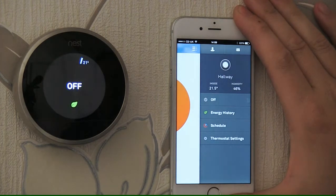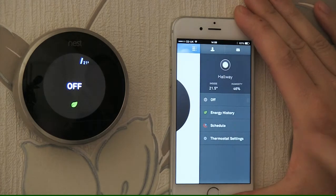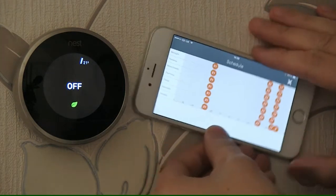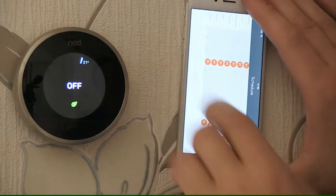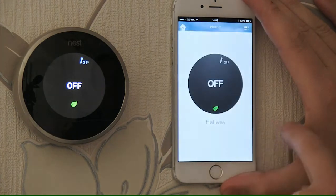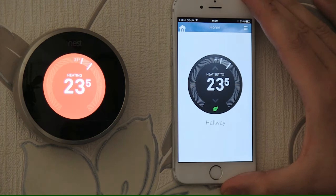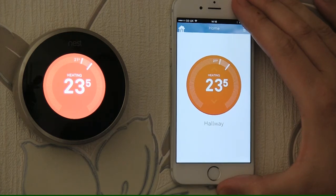You can also do all the other things via your phone that you can do on the Nest Stat itself. I can go onto heat, I can turn it off, I can view energy history — it tells me when it has been used on what day. I can go onto schedule and change what time it comes on and to what temperatures. This is very useful if you have been out all day and want to adjust settings without going to the thermostat.